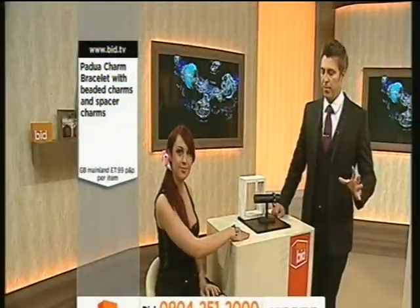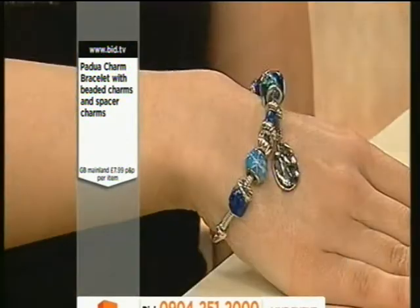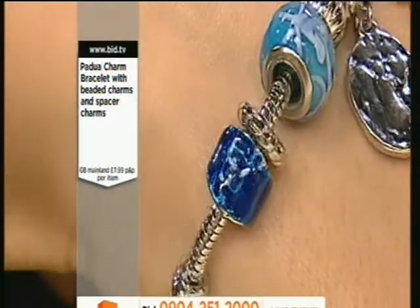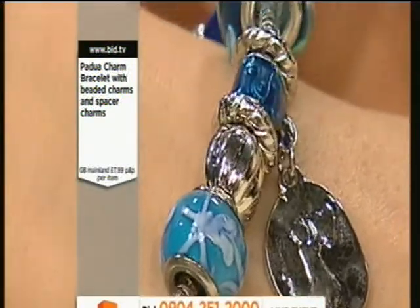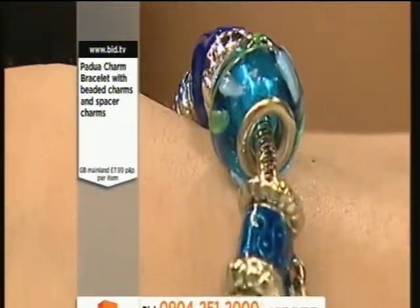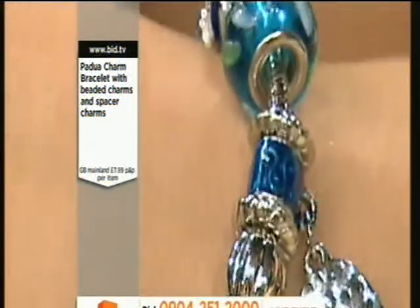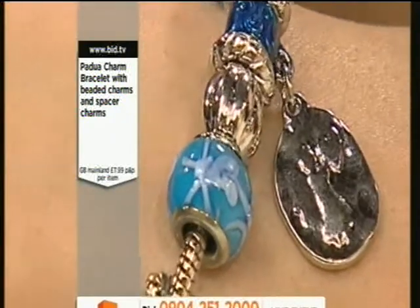What Padua have done for you is given you the bracelet and added a series of charms to it. As you peruse these charms, you'll notice that they're all different. And when you get close up to them, these aren't the run-of-the-mill cheapy market stall charms. These are really beautifully crafted. You can see the silver running through the middle. The craftsmanship, the detailing, the workmanship that's gone into each one of these, even with the floral display — that kind of Millefiori style, the thousand flowers. These are all completely hand-done and beautifully crafted, including the little charm of the Italian lady with the umbrella. Very stylish, an iconic symbol from Padua.